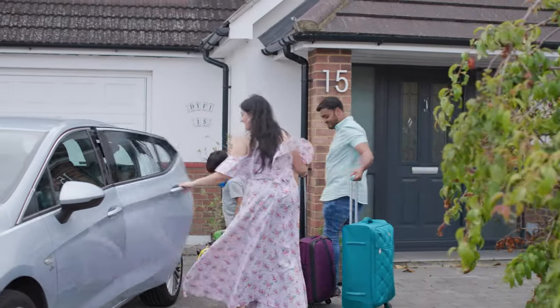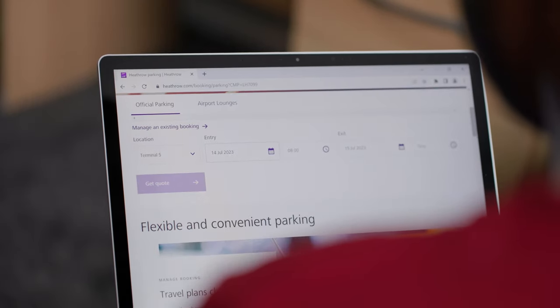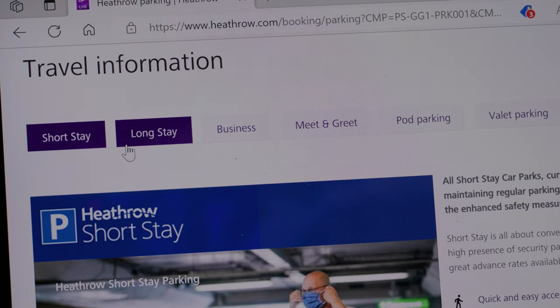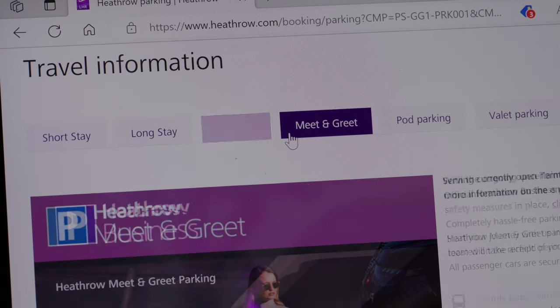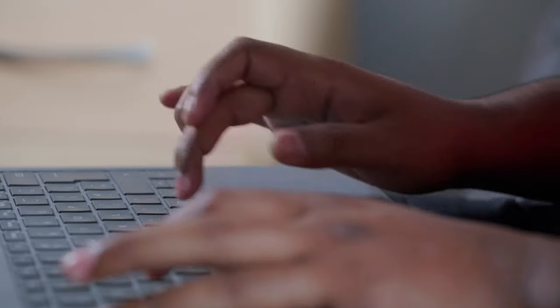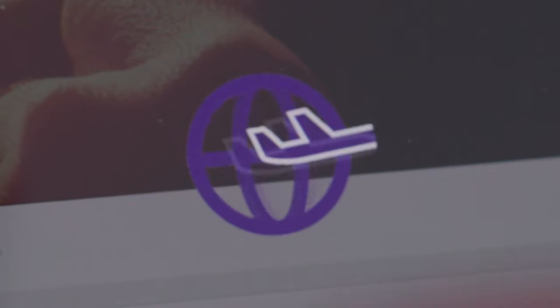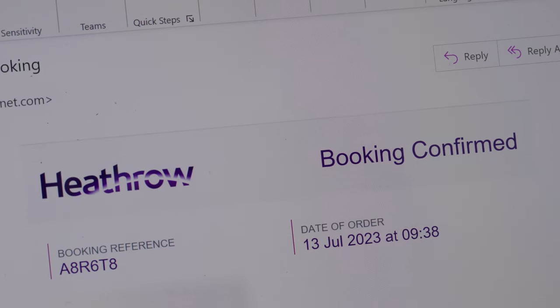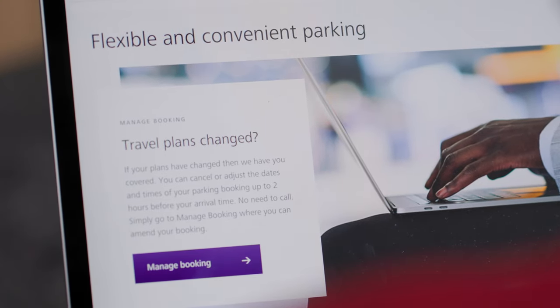If you're planning on driving to Heathrow, you can pre-book official Heathrow parking products through the Heathrow app or website. There are many different ways to park at Heathrow, from short stay to meet and greet. Choose an option which best suits your needs. Simply fill out the details to get a quote, add your payment and confirm your booking. And don't worry if your travel plans change, you can easily manage your booking online.